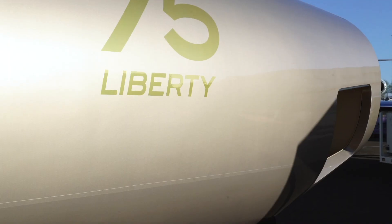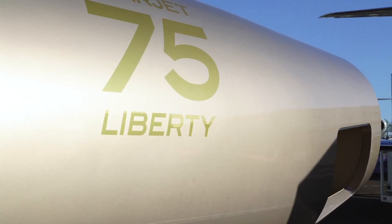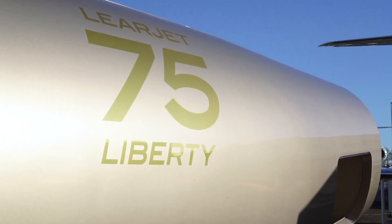Bombardier is taking the wraps off the latest member of its Learjet family here at the NBAA show in Las Vegas. The company is showing off a full-size cabin mock-up of the new Learjet 75 Liberty.